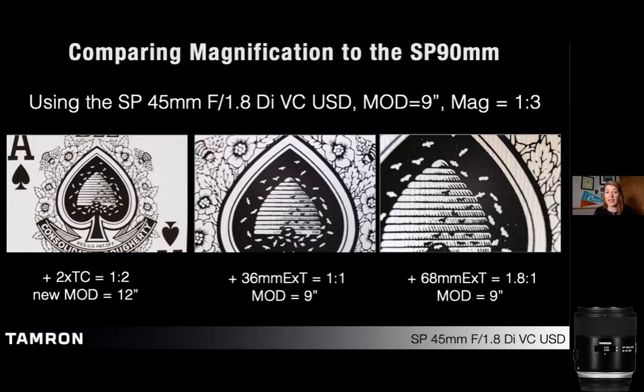The tricky part with extension tubes is you lose almost all autofocus — if it's there it's slow. I'll literally move the camera back and forth to find the subject and fine-tune manual focus. If I stack all three extension tubes together — 36mm, 20mm, and 12mm — that gives about 2:1 macro (1.8:1 technically), with the minimum focusing distance staying at 9 inches. Really great magnification out of a nifty 50 or 45mm.